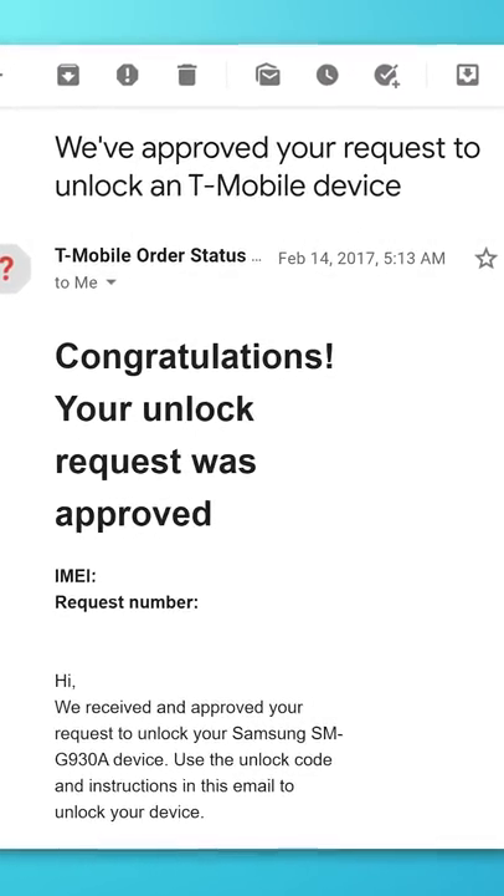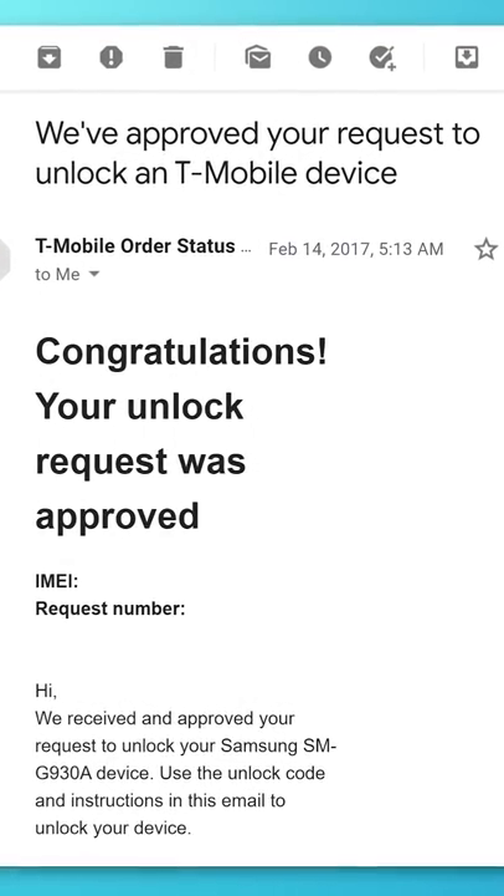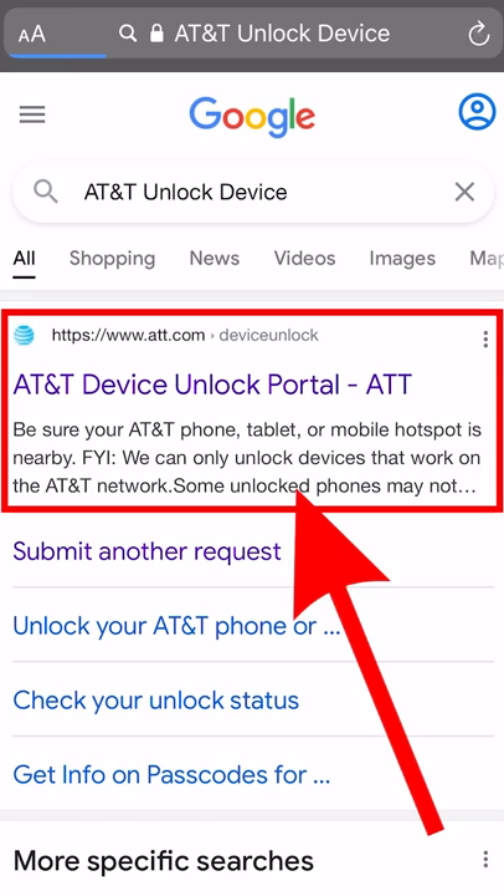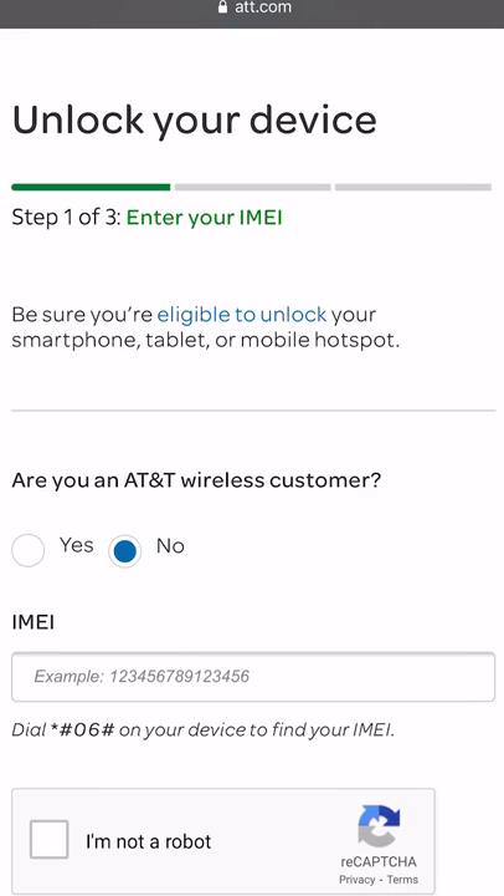But carriers usually let you unlock the phone after the agreement is fulfilled or expires. Googling the name of your carrier and unlocked device should bring up a page where you go through the process of unlocking it, which doesn't take long.